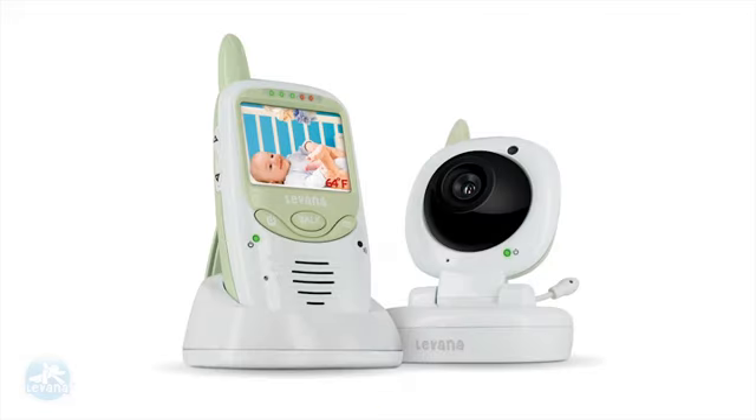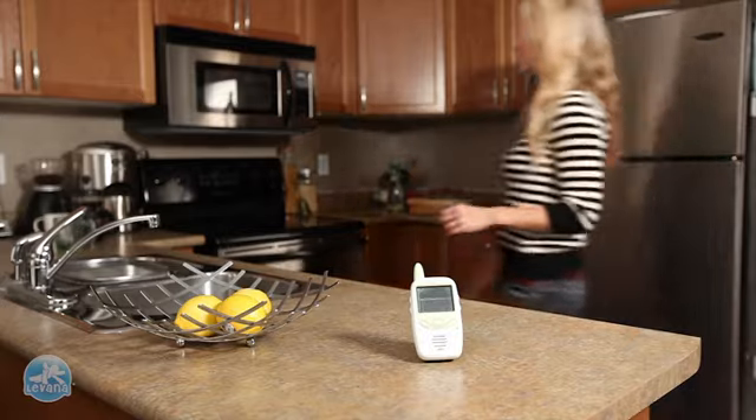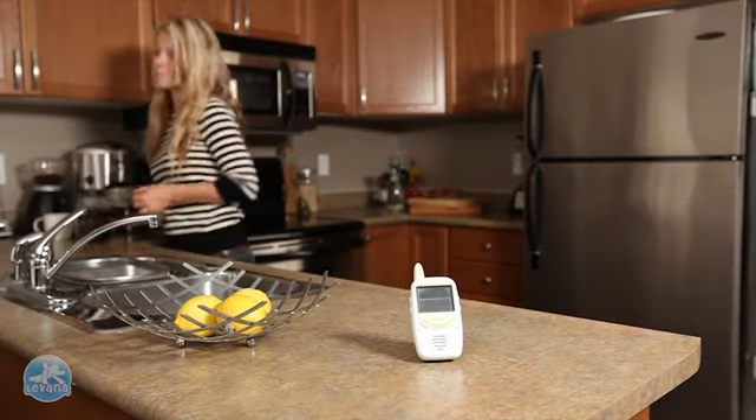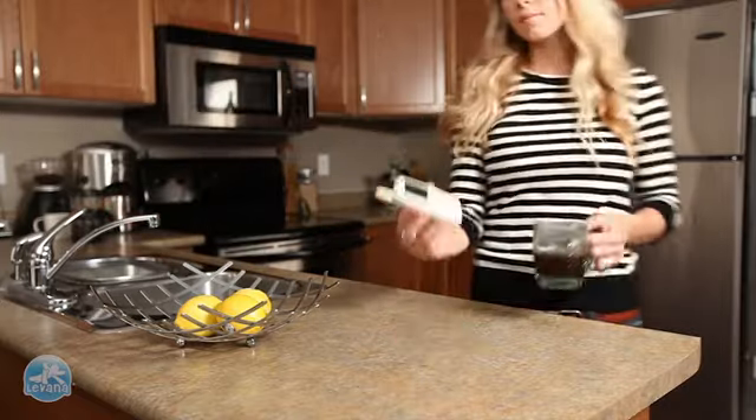Introducing Safe and See, Levana's unique wireless video baby monitor with Clearview digital technology. See and hear your baby clearly up to 450 feet away. Do the things you want to while knowing baby is safe, because you love.